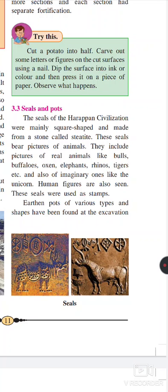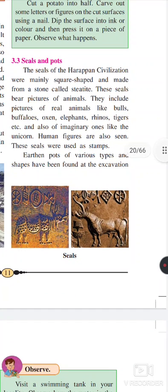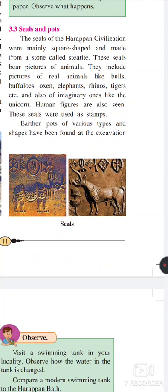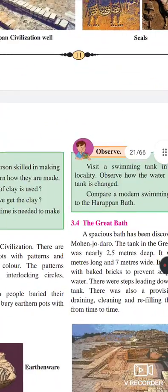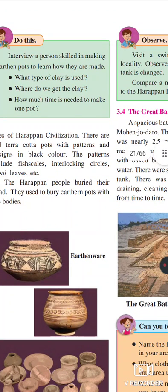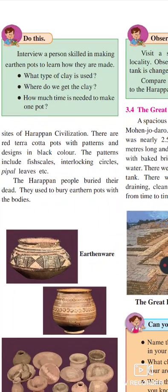Human figures are also seen on the seals. These seals are used as a stamp. Earthen pots of various types and shapes have been found at the excavation. Here are some pictures of the Harappan pots — they have pictures on these earthen pots and the pots are well shaped. So they have the technology of pot making, and like nowadays, they have different uses of these pots for the kitchen and other purposes.